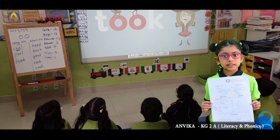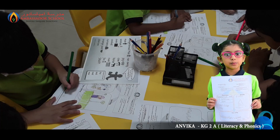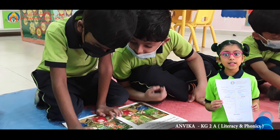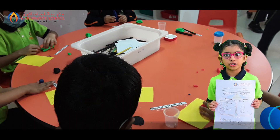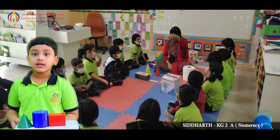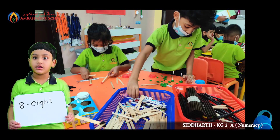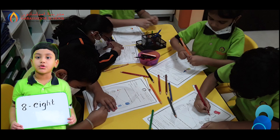We know the characters and setting of the story, the gingerbread man, very well now. We could think creatively and came up with a new end for the story, like the gingerbread man crossing the river in a boat. This week in numeracy, we learned attributes of 3D shapes — cuboid, cylinder and cone. We also learned number name 8 and wrote it in the notebook.